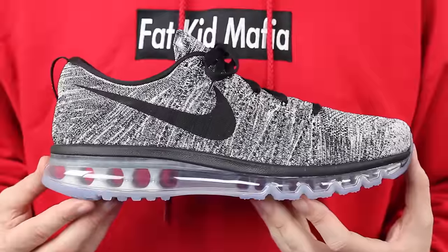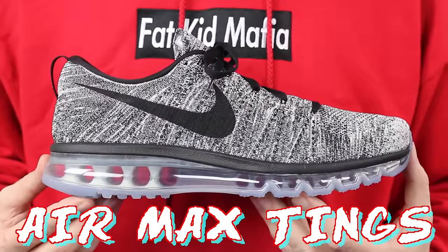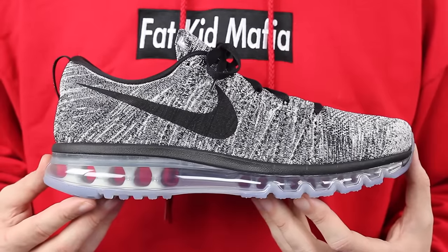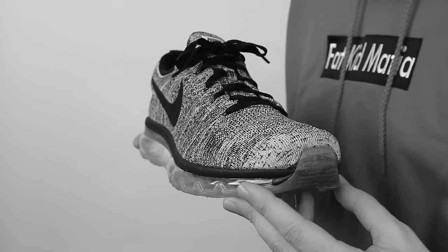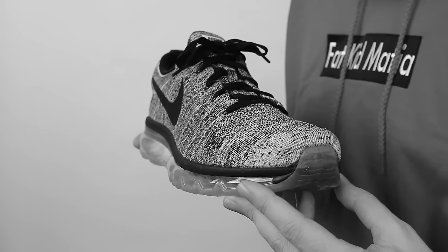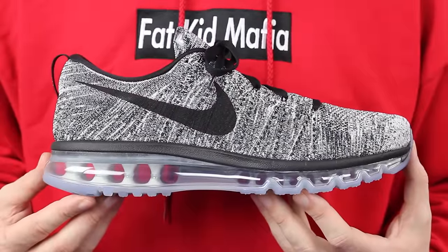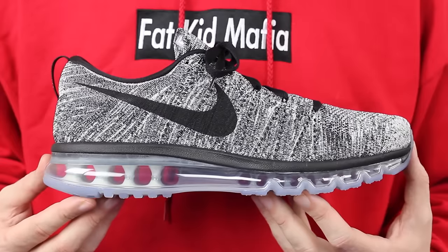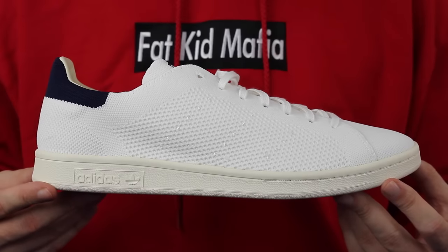Up next, the Nike Flyknit Air Max — simple oreo colorway, but these are dope in any color honestly. I'm a huge Air Max fan, some of you already know that, and I don't think there's a better line for the summer than Air Max. Look at this air bubble — sensational. You could probably walk on water in these, and if not, the flyknit will dry quick so you're good anyway.